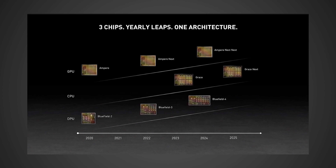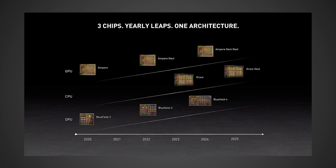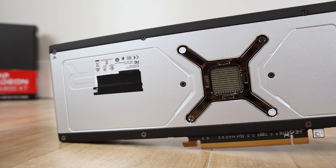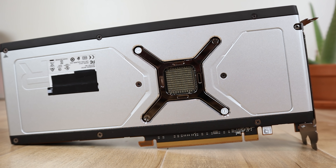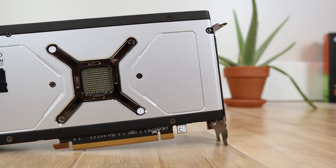Looking at the chart, it does look like they're leaning towards putting out a video card every two years, because after Ampere Next, we see Ampere Next Next listed as being released sometime in 2024. AMD is definitely going to have to put a lot of pressure on NVIDIA if they want to get these cards out sooner. Either way, it does look like we have a general release window for the RTX 4080 — I would be expecting September 2022 or at least late 2022. Considering how fast RTX 30 series GPUs are flying off shelves, there's really no reason for NVIDIA to rush it out.